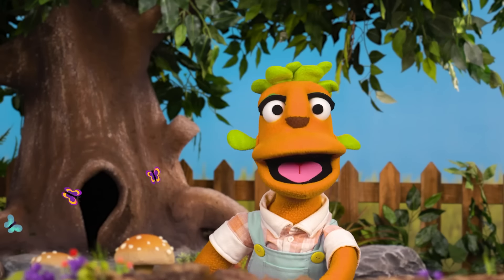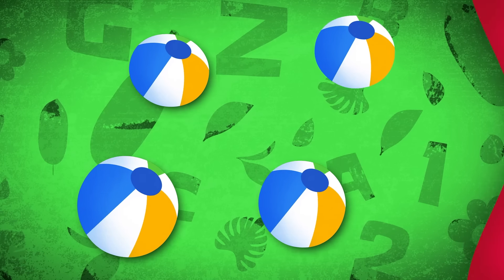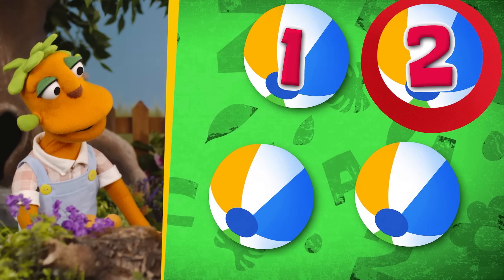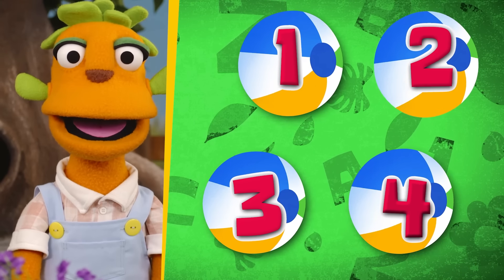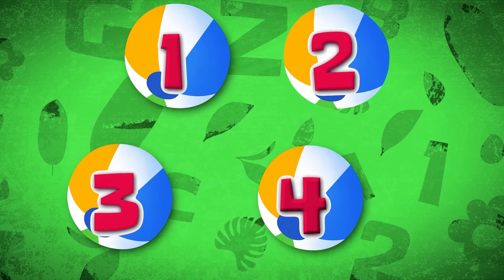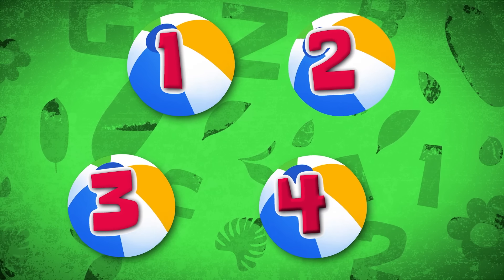Let's keep counting! One, two, three, four! Correct! Awesome! Now we counted four balls!